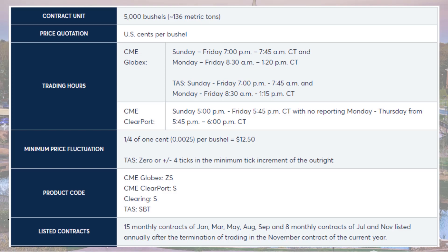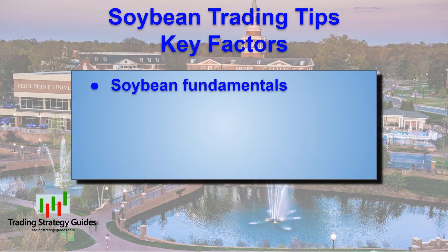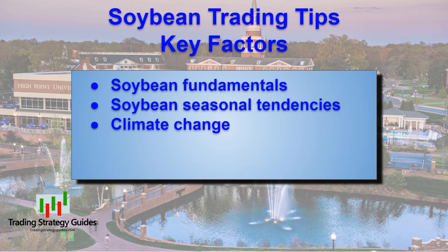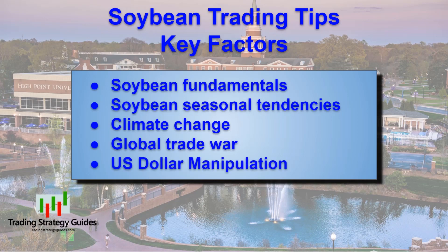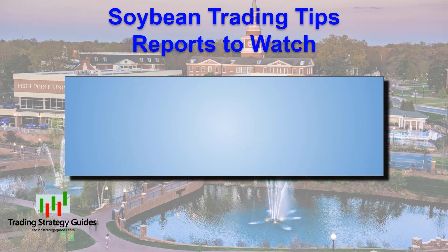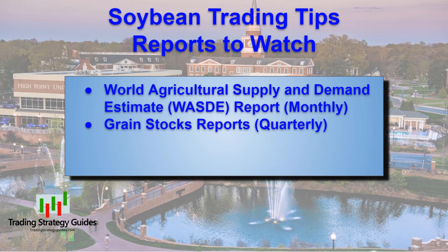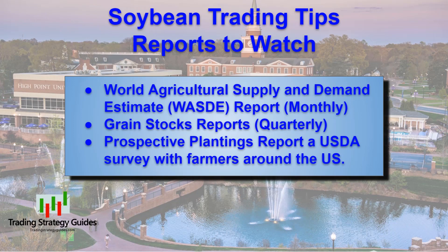If you want to learn how to trade soybeans, you also need to know what factors drive soybean prices. Key factors include soybean fundamentals, seasonal tendencies, climate change, global trade wars, and the manipulation of the U.S. dollar. You should also keep track of regular reports that impact soybean prices: the World Agricultural Supply and Demand Estimate Report issued by the USDA monthly, the Grain Stocks Reports issued by the National Agricultural Statistics Service quarterly, and the Prospective Plantings Report issued by the USDA.